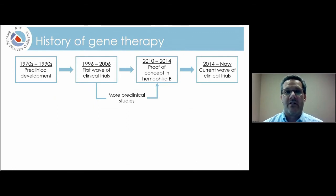Let's spend some time talking about the history of gene therapy. You can break this down into four basic timeframes: the 1970s through the 1990s, with a lot of preclinical development; starting in the mid-1990s, the first wave of clinical trials; then a period of pause while more preclinical studies were done; and by 2010, things really started to advance rapidly in hemophilia, with the first really successful gene therapy trial. In the last five or six years, things have ramped up very quickly.